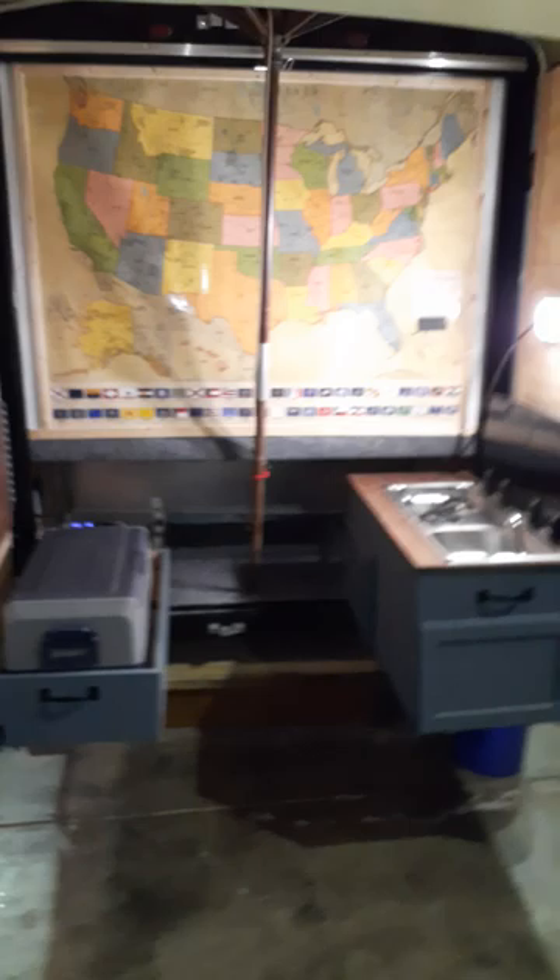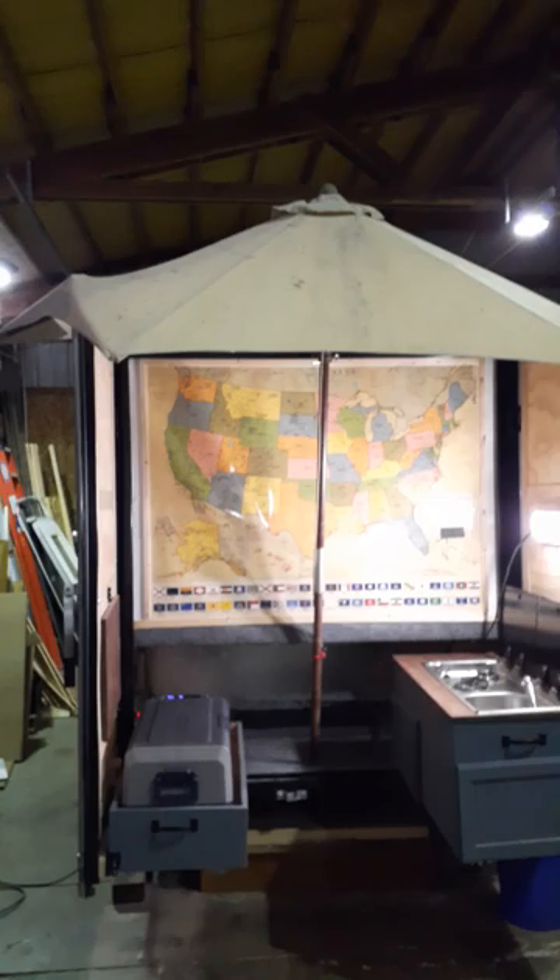The two barn doors on the back open up. I have an umbrella on top that can go with it.